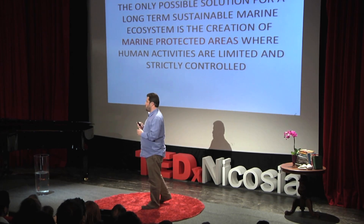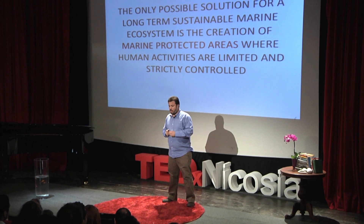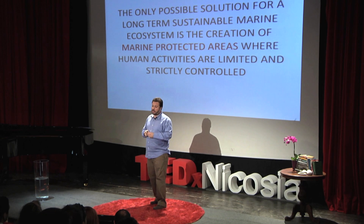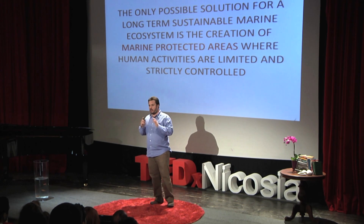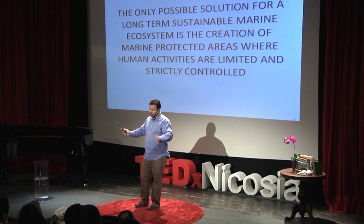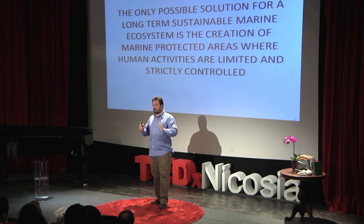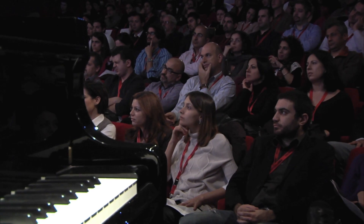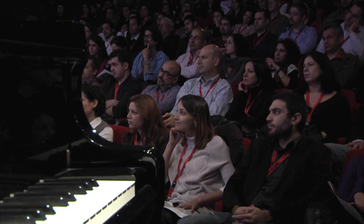Solutions. The only possible solution for a long-term sustainable marine ecosystem is the creation of marine protected areas where human activities are limited and strongly controlled. These are areas closed to some fishing activity — not all — but preserves where animals, fish, and other species can survive, can reproduce, and can live without being harassed by humans.